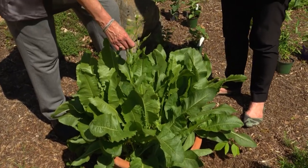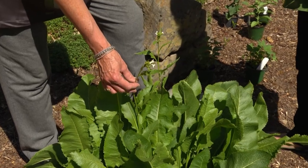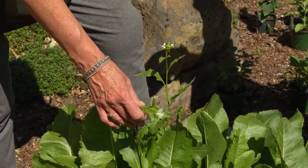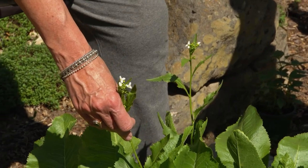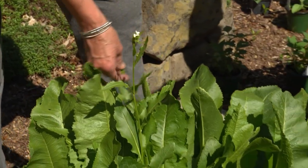What about the flowers — can you do anything with those? I've not done anything with the flowers. I let mine go because it's kind of wild, and I get the horseradish root off, which is really what I'm growing it for. The flowers are supposed to be a great garnish, but I've not ever used them for anything specific.